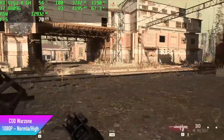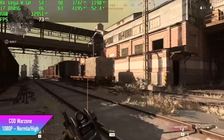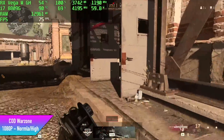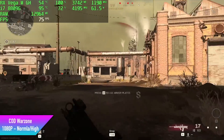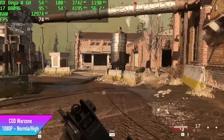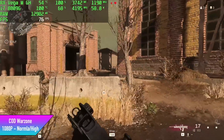The last PC game I wanted to test was Call of Duty Warzone. It does really well — 1080p with a normal/high mix setting. By the end I got an average of 73 fps. It's definitely playable on this machine.